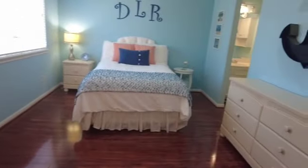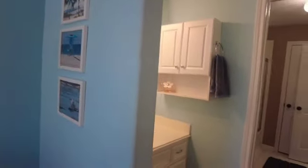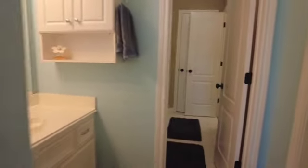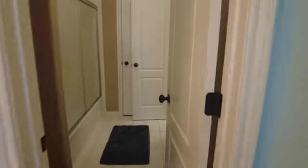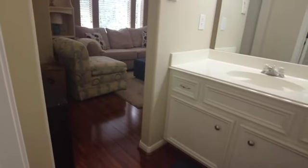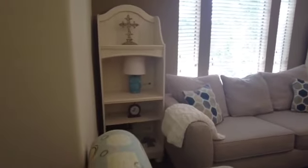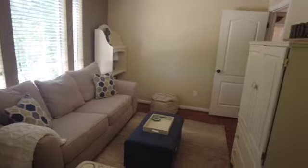Upstairs there are three bedrooms and a multi-use room. This is the first bedroom upstairs, to the left. It has a Jack and Jill bathroom — each room has its own private sink and very large closets. They are in use right now but they are large closets. This is your second bedroom upstairs, with a closet right there to the left, located on the front side of the home.